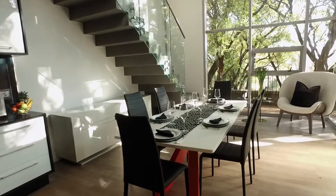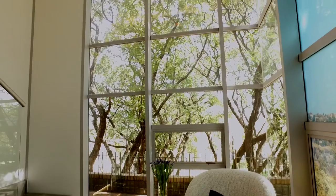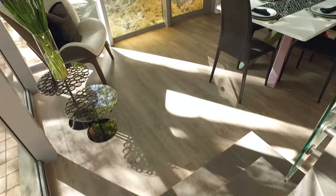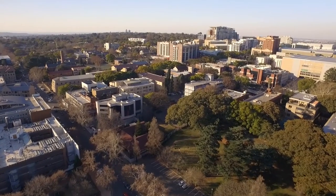As you approach the living area, a feeling of space and flow is established. A striking floor-to-ceiling glass window is featured as you walk through the living area, leading one's eye to beautiful views over the landscaped park.